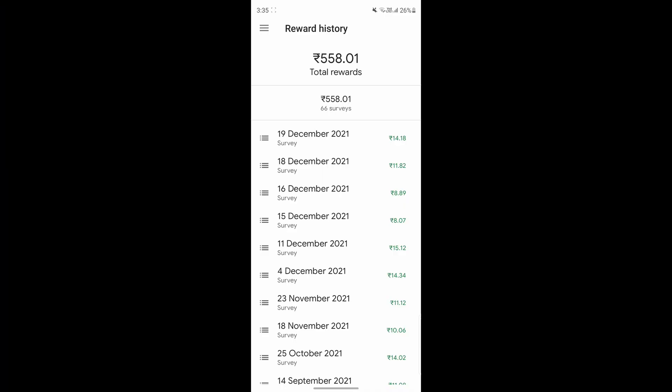What's up guys, this is Adith from Tech is Easy and today I'm going to show you how to get more surveys in Google Opinion Rewards. Before we start, I just want to show you one thing. You can see my reward history, and in the last 10 days from 11th December to 19th, which is today, I've got five surveys. In this video, I'm going to show you all the tricks that I've used to get more surveys consistently. Let's get started.